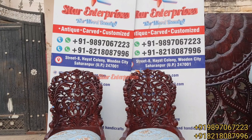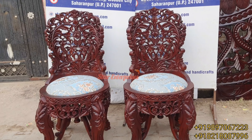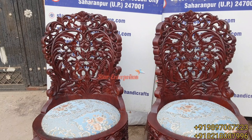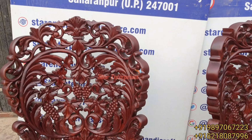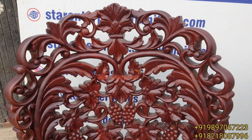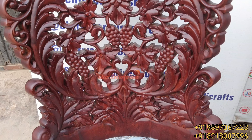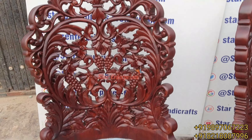We always use the highest quality wood in all our furniture. These are the double carved chairs; the thickness of this chair is two inches. You can see the walnut matte finish, and these are very premium, very antique, with a gorgeous design and integrated carving.